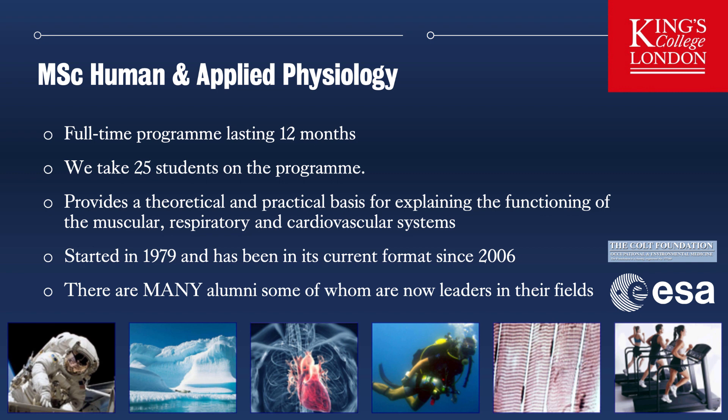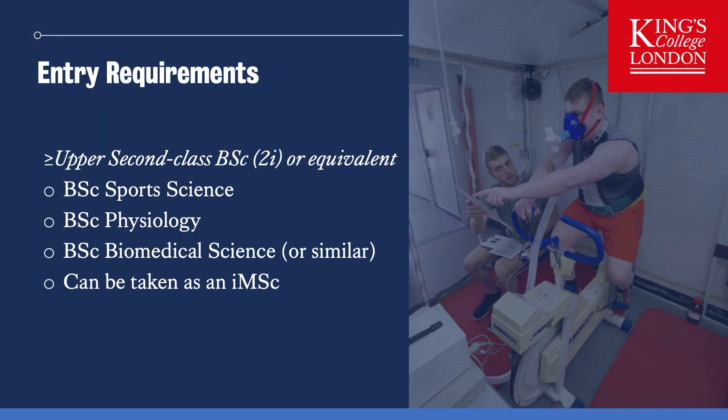The programme was started in 1979 and has been in its current form since 2006. Consequently there are many alumni, some of whom are now leaders in their respective fields and may in fact come to King's to give lectures when you enrol. We are fortunate that the programme is supported by the Colt Foundation and the European Space Agency. The entry requirements are an upper second class BSc — that's a 2.1 or equivalent — in Sports Science, Physiology, Biomedical Science or a similar discipline. The programme can also be taken as an intercalated MSc for those already registered on the MBBS programme.